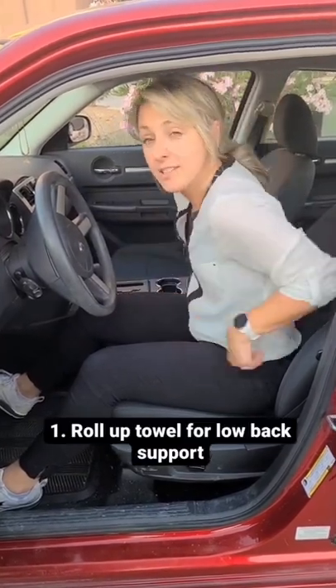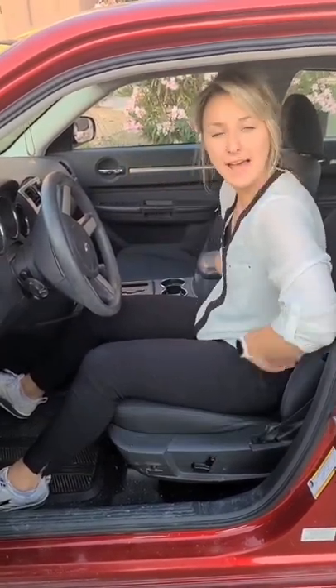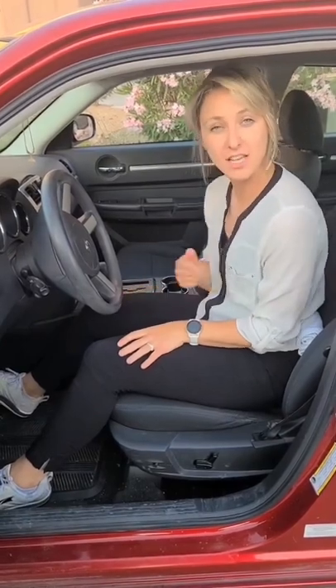One, get a rolled up towel, put it behind your back for some lumbar support if your car seat doesn't do it.